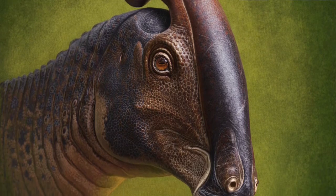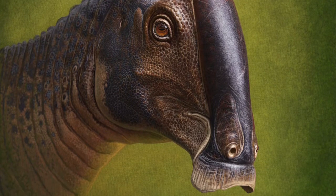What it shows us is that the crest of Parasaurolophus, which is really extreme with its long tubes, is basically the same construction as other crested hadrosaurs. It's just an extreme version of that.